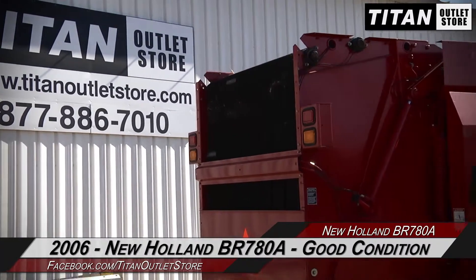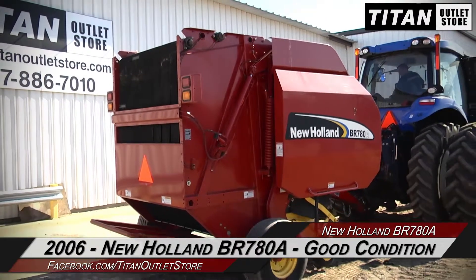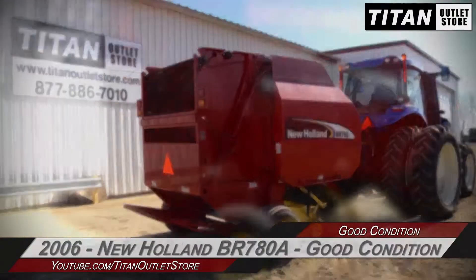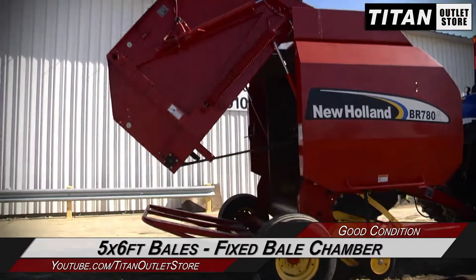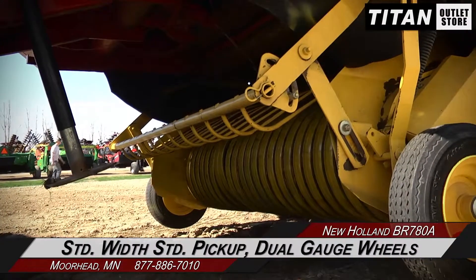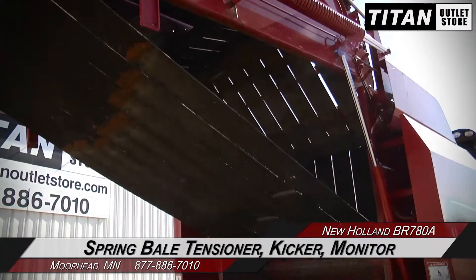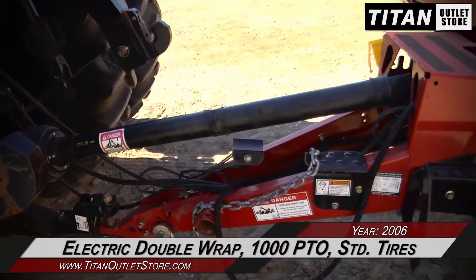Hello and welcome to the Moorhead Titan Outlet Store. In this video we are demonstrating a 2006 New Holland BR7080A in good condition. Let's take a closer look at the features on this round baler. The BR7080A produces five by six foot bales in its fixed bale chamber and features a standard width pickup with dual gauge wheels.